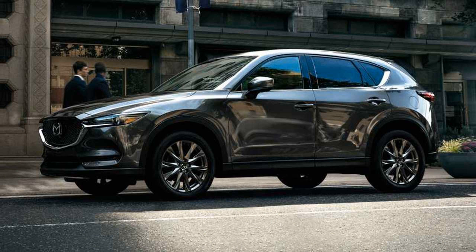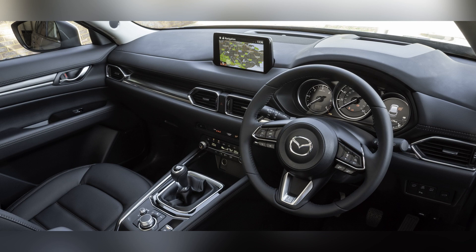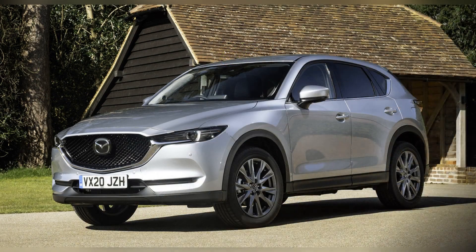Under the hood, the 2020 Mazda CX-5 delivers a performance that emphasizes precision, responsiveness, and an exhilarating driving experience.